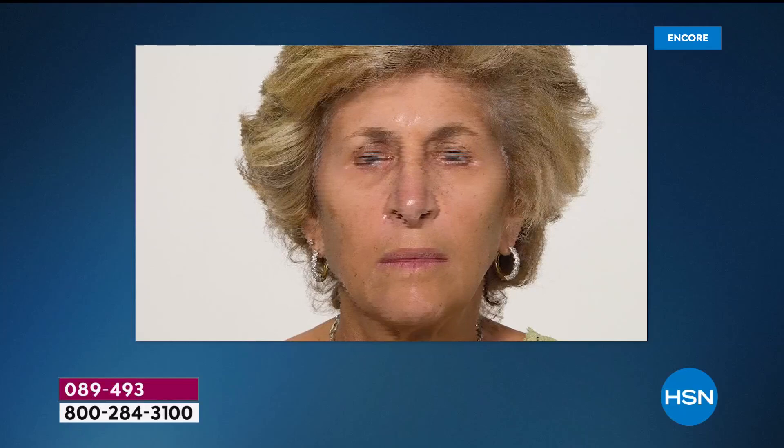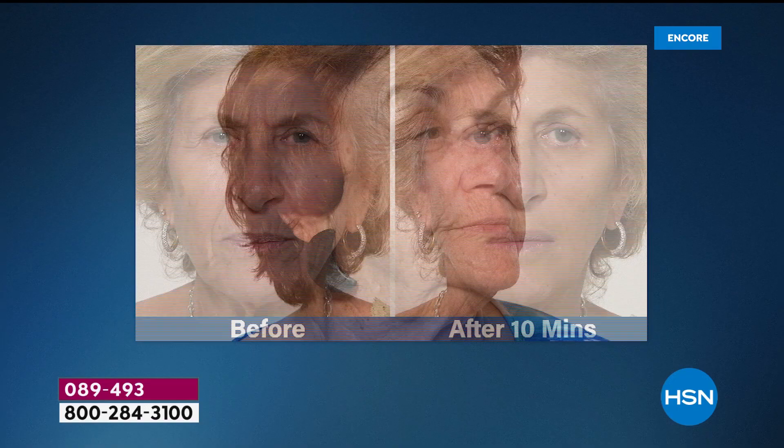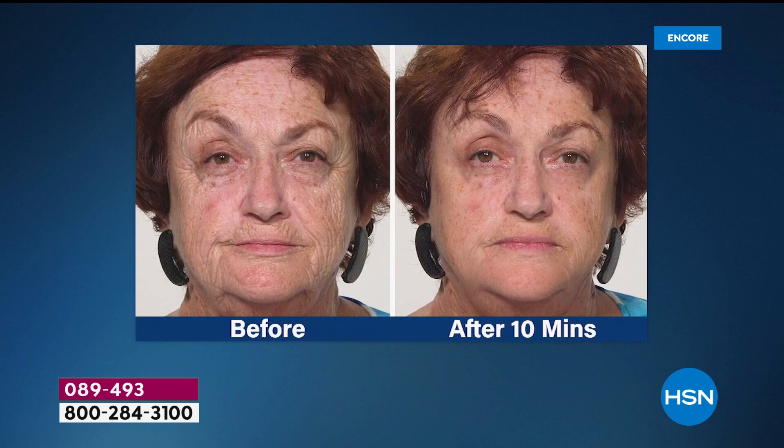This time-lapse really demonstrates all of the places Plexiderm can go to work around your face. Between the eyes, those deep lines — erased for the day after just 10 minutes. The forehead lines, underneath the eyes, the crow's feet — eliminated. The nose to mouth line — such a stunning result, she looks like her younger sister. This is not a makeup — we're not covering anything up. Plexiderm is a serum. We're eliminating these signs of aging for the day. She has no makeup on her skin — Plexiderm is not a makeup. The after is just a younger version of herself.